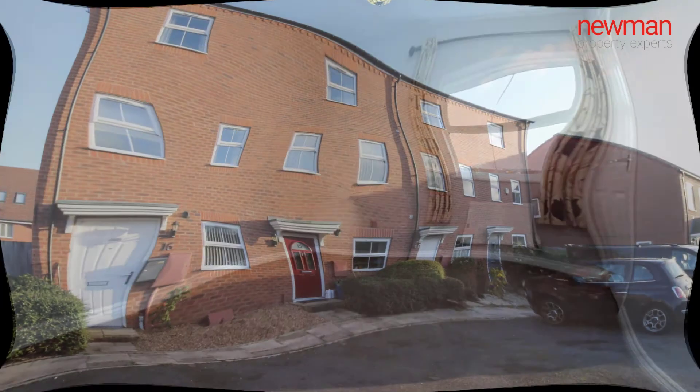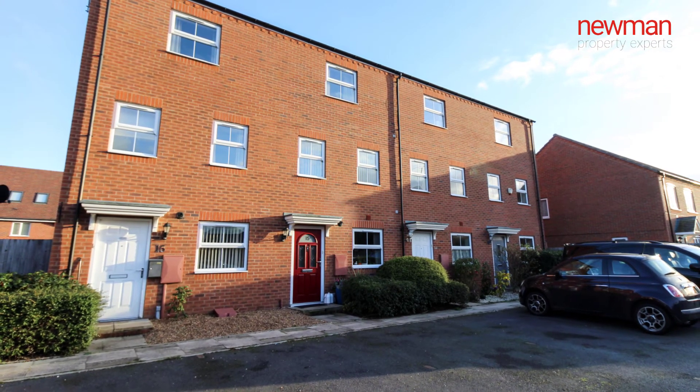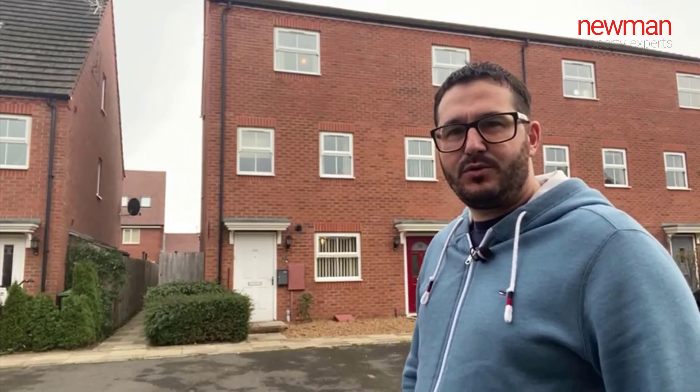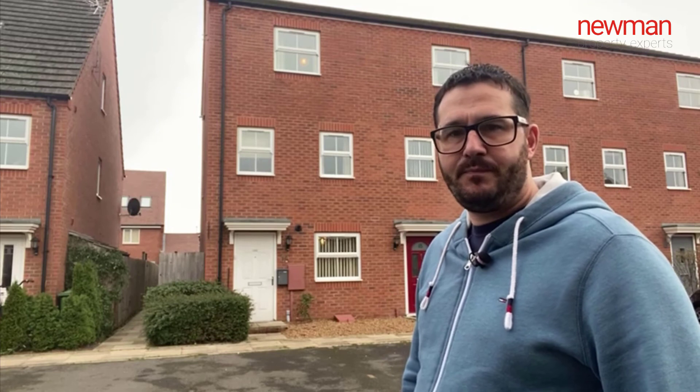Further benefits of this property include off-road parking for two cars to the front, and the fact that it's offered for sale with no onward chain. If you like what you've seen today, wanted any more information, or wanted to book a viewing, please contact me on the details about to follow. Thanks for watching.